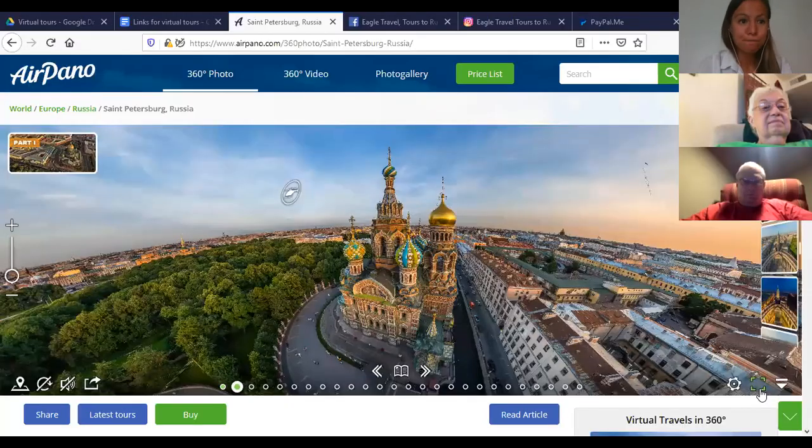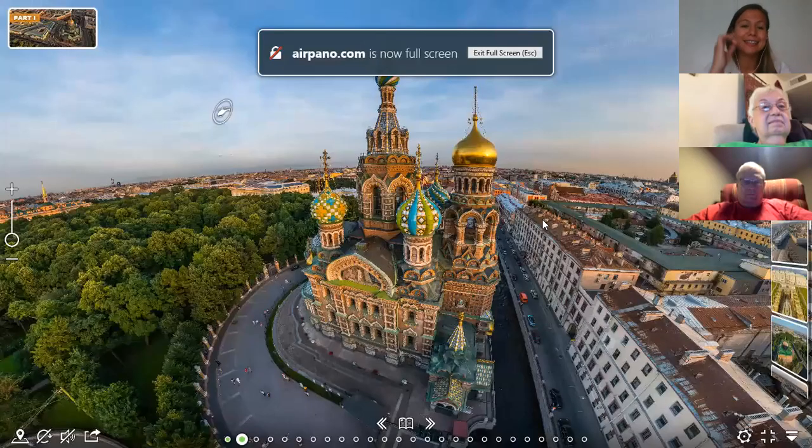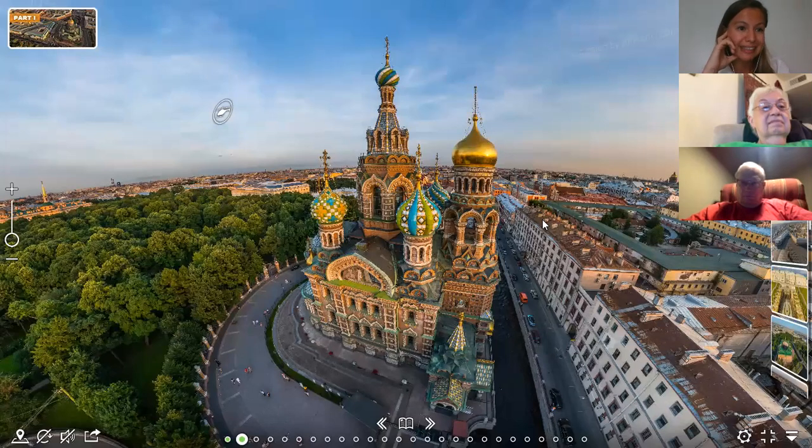We're going to start with the most beautiful church in St. Petersburg — here it is right now. When I have guests who come to St. Petersburg and I ask them what was their favorite church, they often say it was this one, the Church on Spilled Blood. It has these gorgeous onion-shaped domes decorated with gold plating and gorgeous enamel.